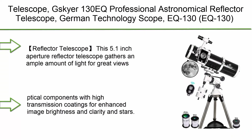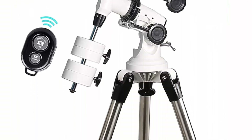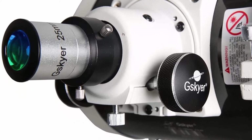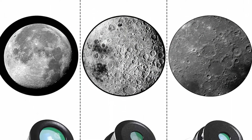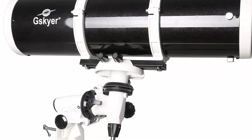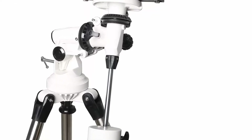Top 3: G-Skyer 130EQ Professional Astronomical Reflector Telescope — German Technology Scope EEC-130. This 5.1-inch aperture reflector telescope gathers an ample amount of light for great views of the planets and moon, as well as brighter galaxies, nebulas, and star clusters. Features high-quality optics, short 24-inch long optical tube design, and fast f/5 focal ratio. All glass optical components with high transmission coatings for enhanced image brightness and clarity in stars.